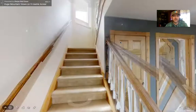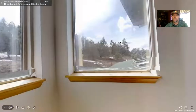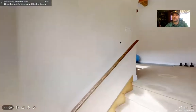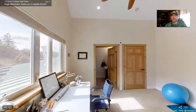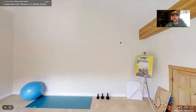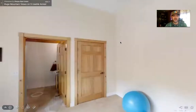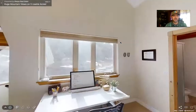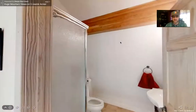Upstairs here we have a separate suite altogether. That could be used as a workout space and an office as it is now, but it also could be its own bedroom setup with plenty of space. It's got a closet and it's got the proper egress for everything you need. That's a pretty cool setup.